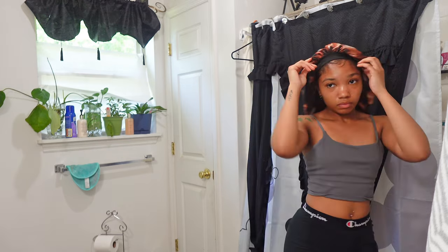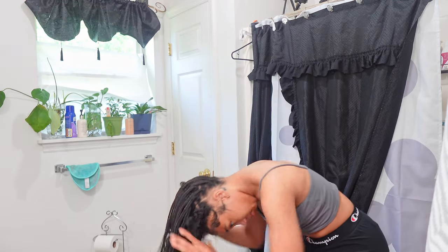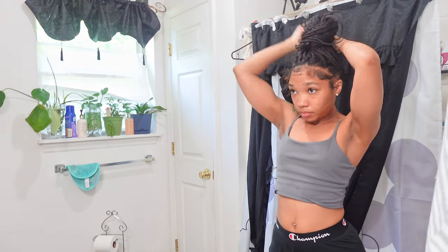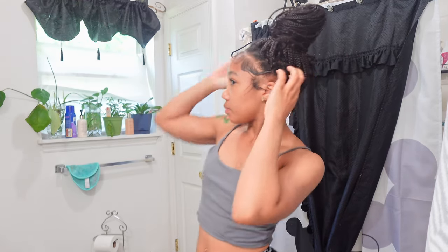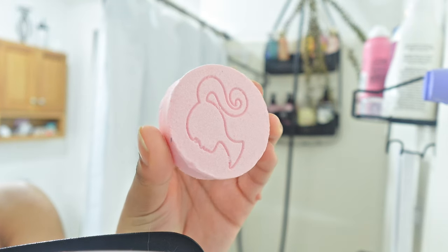I normally do this every single month because my products kind of change up and some stay consistent, as you'll see throughout the video. I went ahead and ran the water because I have to let it run for a couple of minutes before I get in. Now I'm going to tie up my hair because I don't want it to get wet — I could have left my bonnet on, but my hair still ends up getting wet anyway.